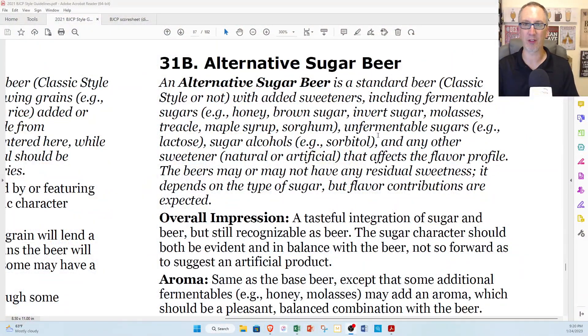We're doing kind of an unusual style tonight. It's called Alternative Sugar Beer — style 31B, Alternative Sugar Beer.